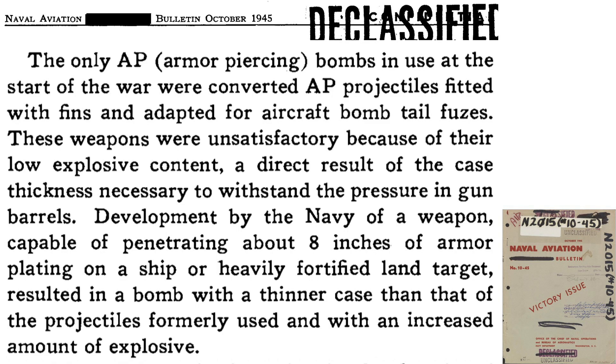The U.S. Navy faced a problem at the start of the war. The Navy's only armor-piercing bomb was a jury-rigged artillery armor-piercing projectile fitted with a stabilizing fin, tail fuse, and bomb rack lugs, as defined on this page from a declassified 1945 Naval Aviation Bulletin. These makeshift bombs possessed the required deep penetration needed, but did not have sufficient explosive charge. This is due to the thick wall casing needed to maintain its structural integrity while being shot out of a gun barrel.